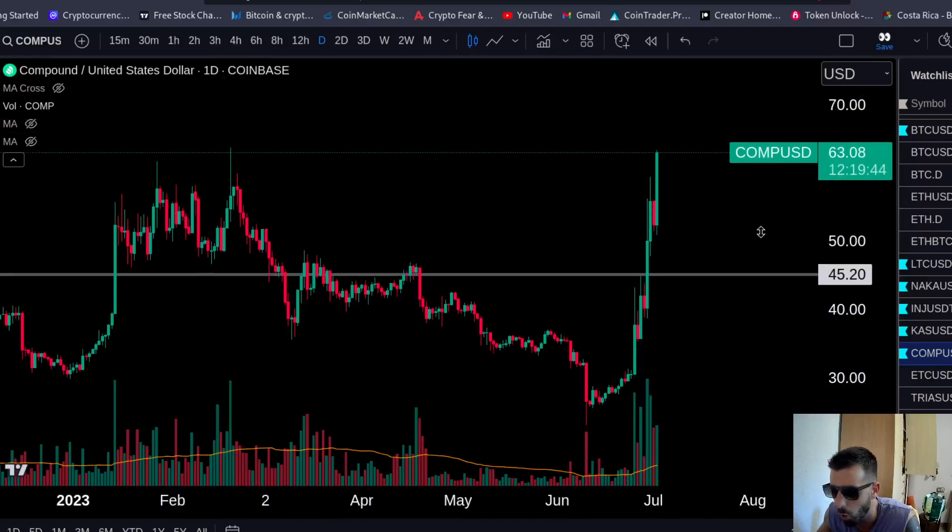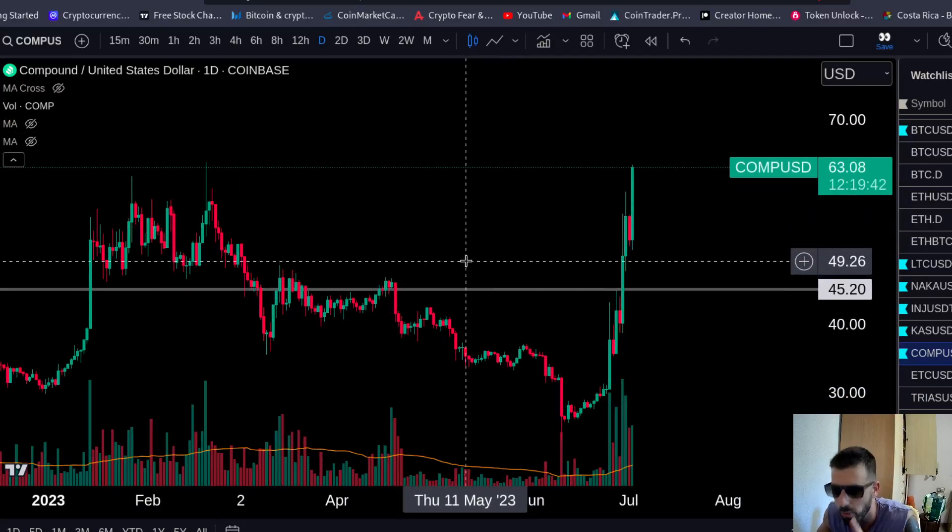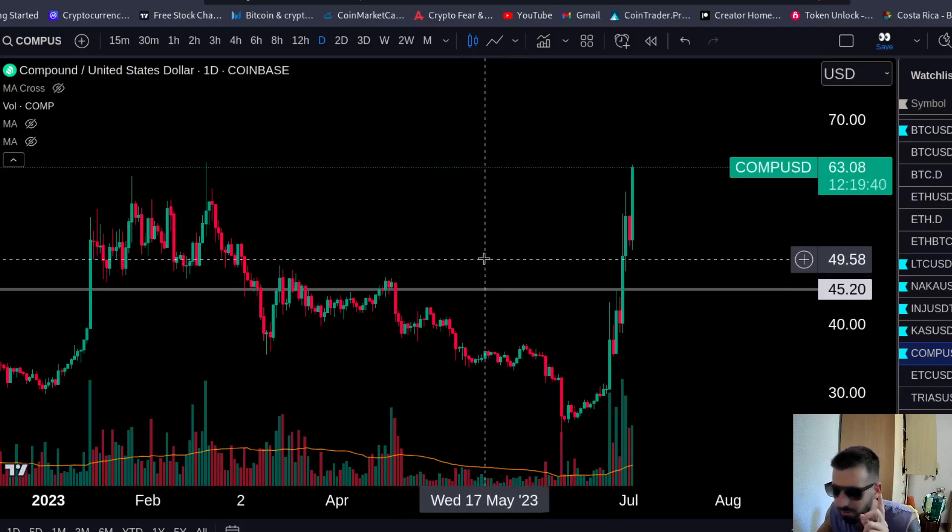Welcome back everybody. In this video we're going to look at Compound — why you want to watch it, why you want to put it on your radar. This coin looks very good.